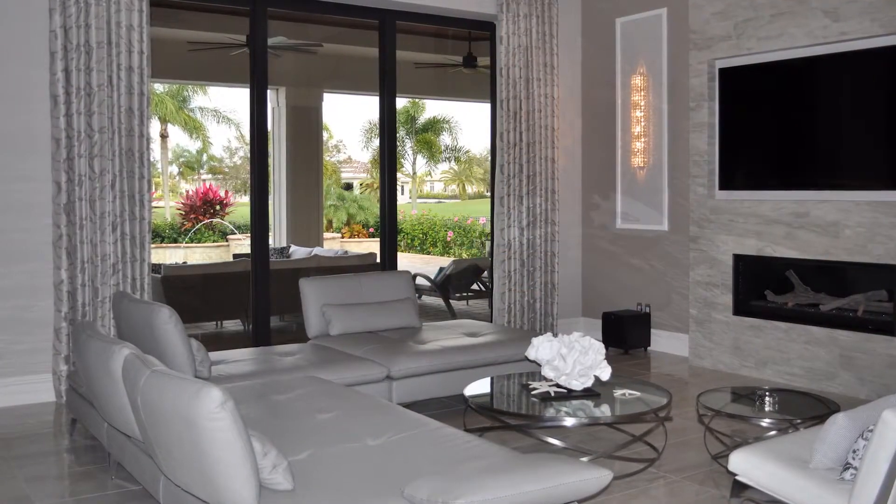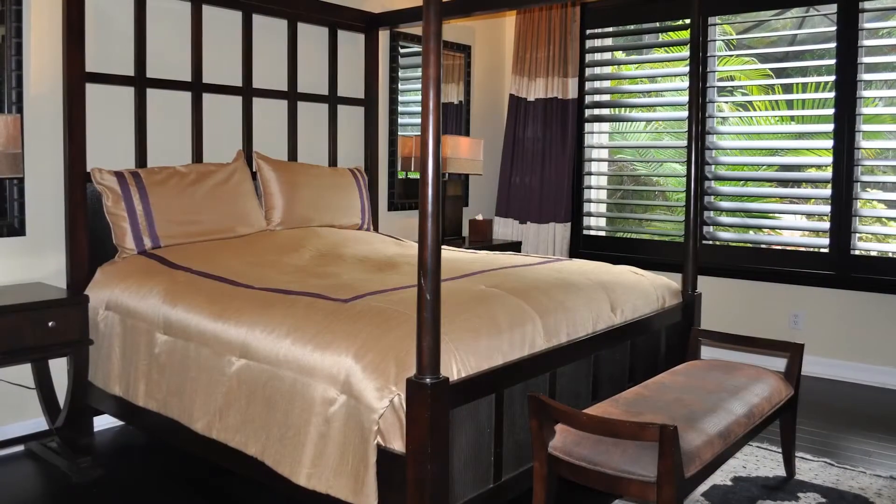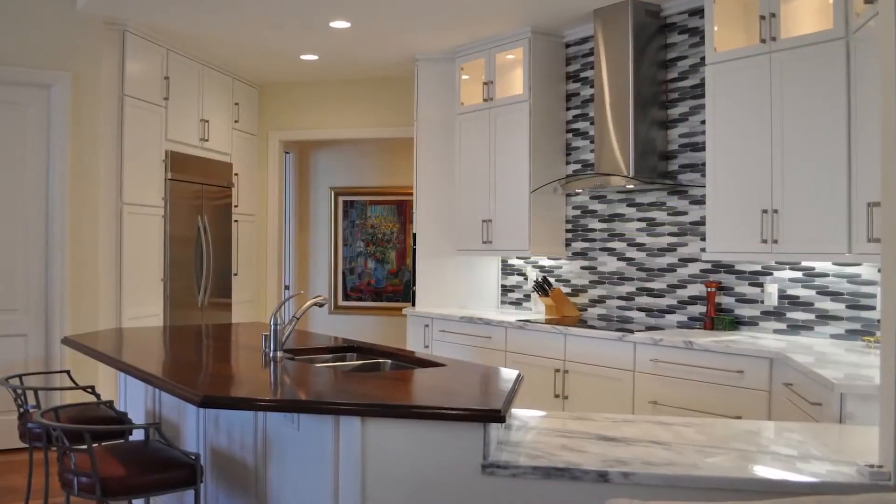Debbie's Drapery and Design Studio's extensive portfolio includes numerous projects in Naples, Fort Lauderdale, Boca Raton, the Keys, Canada, and the United Kingdom. So now Katie, I'm going to take you to one of our projects that we've just completed in North Naples.